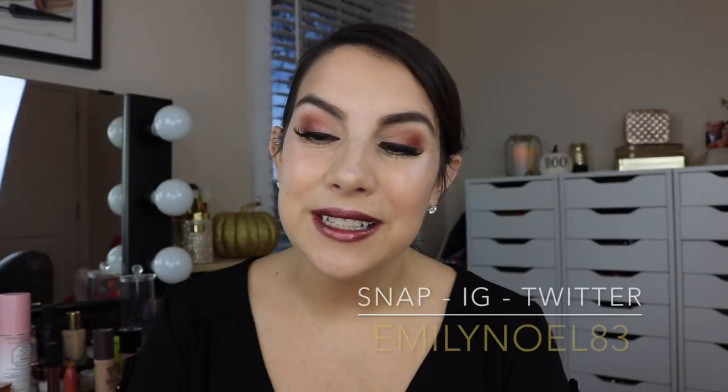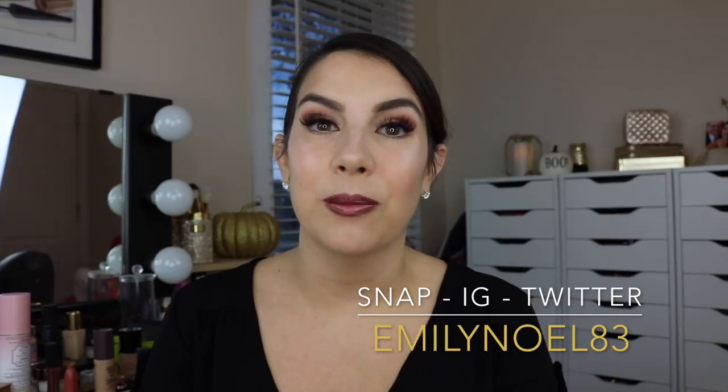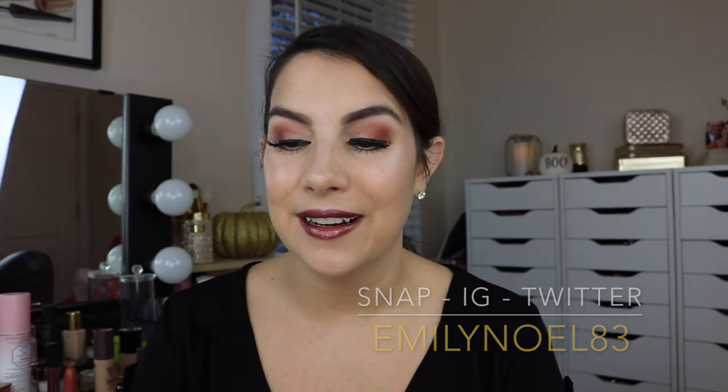Hey friends! Thank you so much for tuning in today. We're going to be talking about Fenty Beauty. I have had so many requests to talk about this line, and ever since I showed my little haul on Snapchat and Instagram, you guys were like, you gotta tell me how is this working for you. So I'm here to explain how these different face products worked for me.